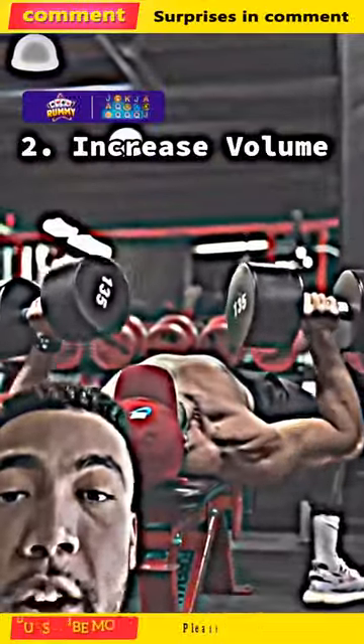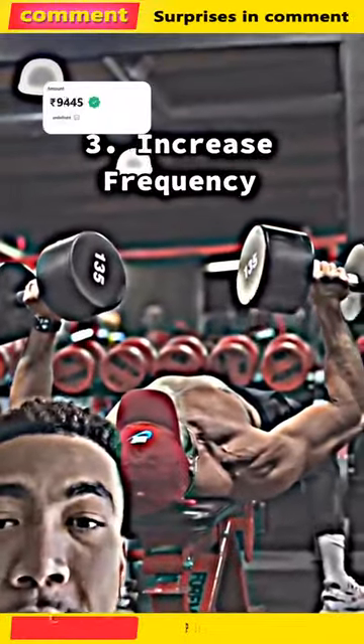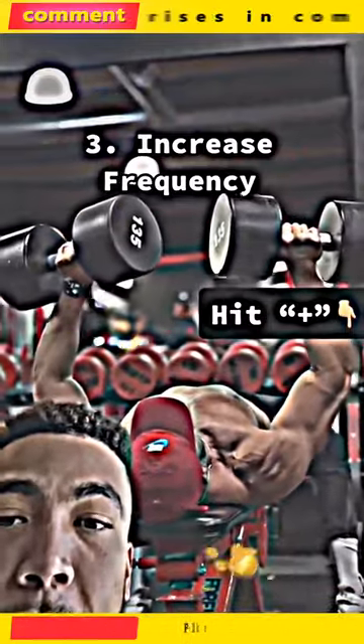The first is to increase the weights. Second is to increase volume — just do more. And third is to increase the frequency. If you're only training your muscle group once a week, do it twice.